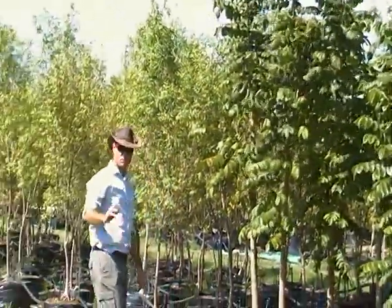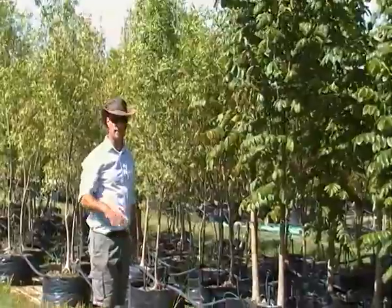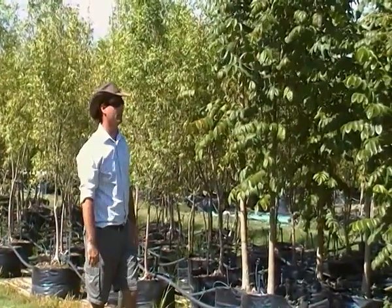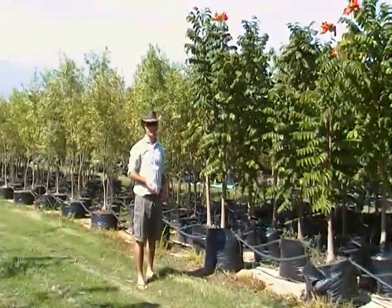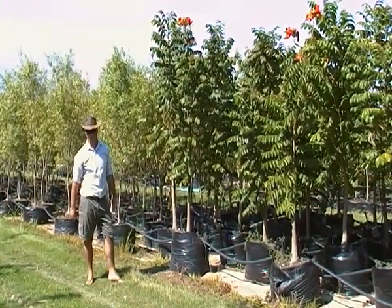Now remember this tree is fast growing. It will not handle extreme wind but can handle a considerable amount of wind. This is also a very nice round tree — the bigger it gets, the more profuse and predominant the flowers will become.